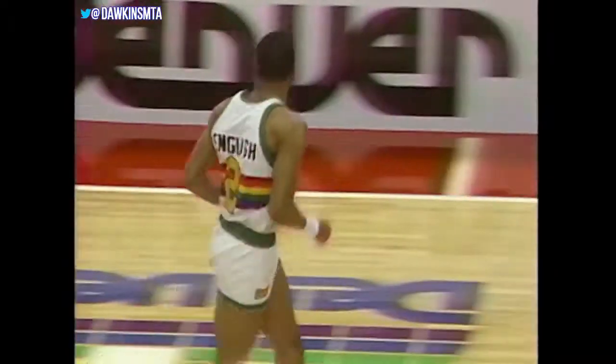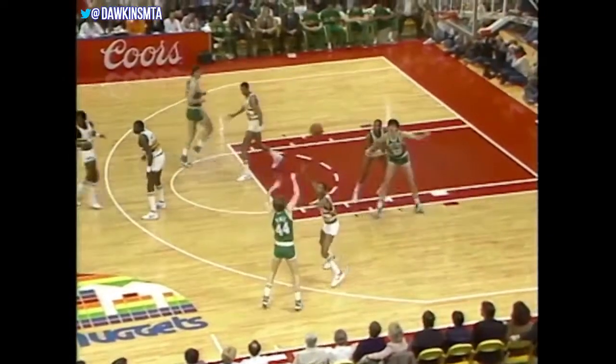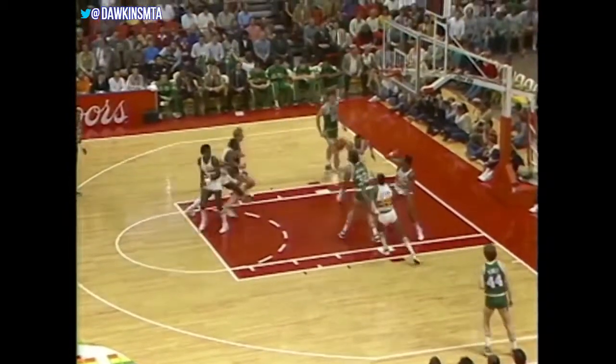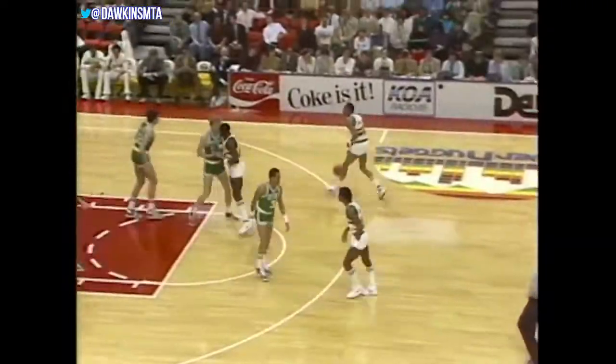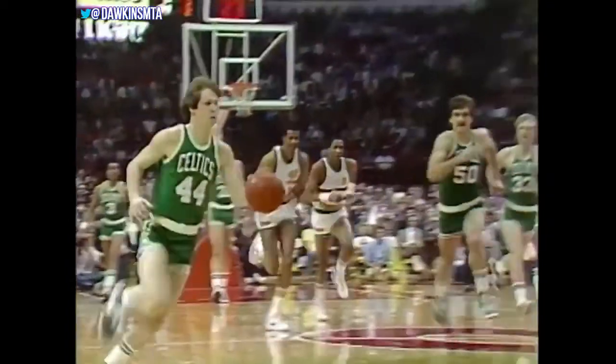Alex English with the jumper, and that's not easy over McHale, one of the better shot blockers in the NBA. McHale will sometimes give English problems with that height, but McHale at the other end works inside against English. Blocked by McHale. Here's Ainge — only Lieber to beat.